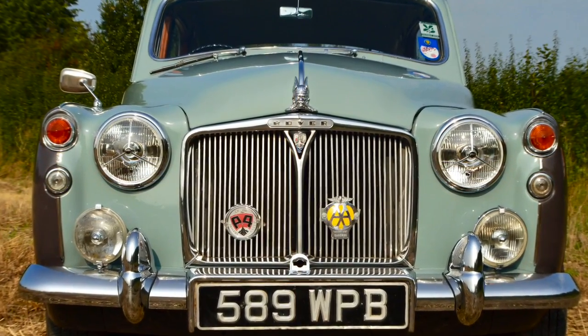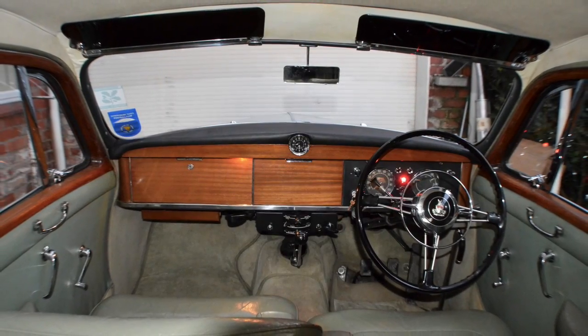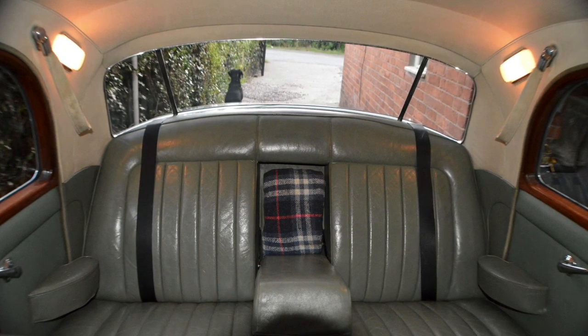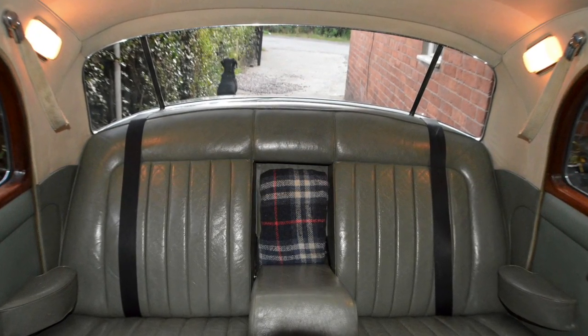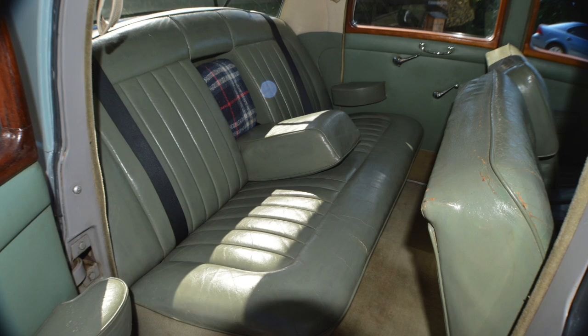The car has covered a genuine 81,800 miles — it is absolutely genuine. I have the original service booklet, an instruction manual, and every bit of paperwork that you require with the car. As you can see, the interior is in wonderful original condition.